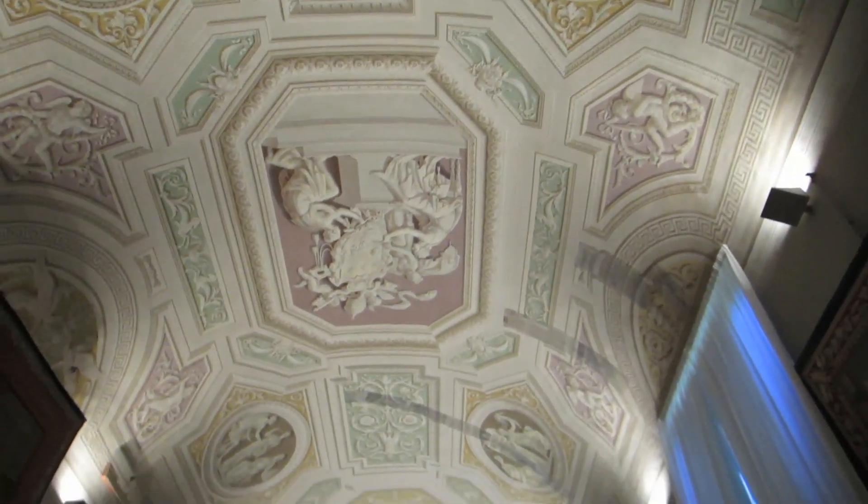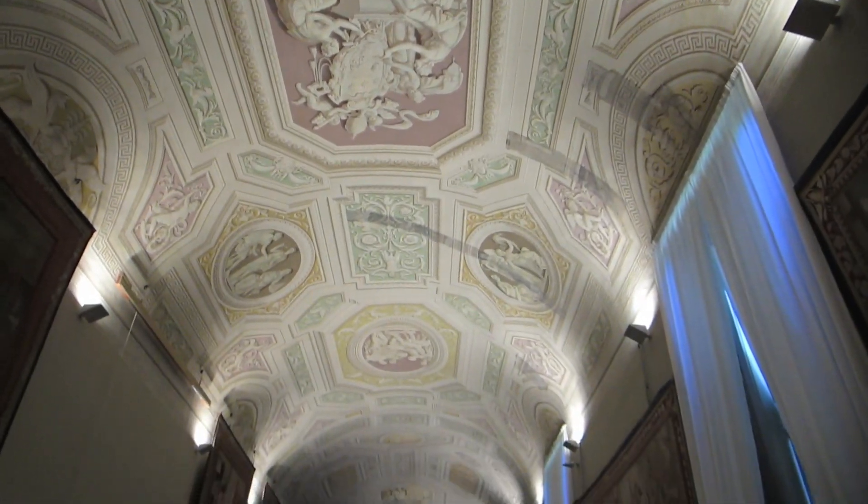The ceiling of this gallery is painted in a style called chiaroscuro — it basically tricks your eyes into seeing three-dimensional shapes even though they are completely flat. I bet it's going to look even cooler on camera. Look at that — this whole ceiling is completely two-dimensional.